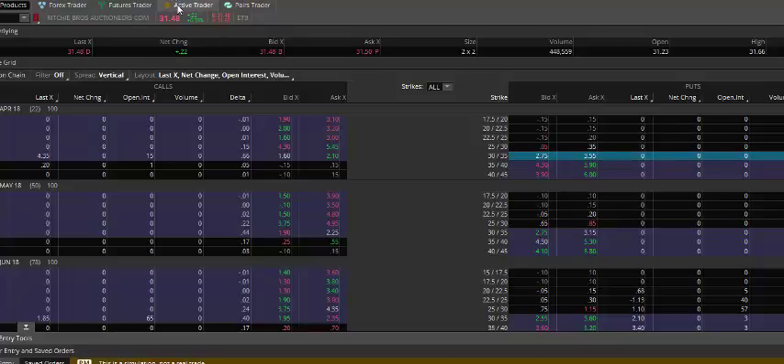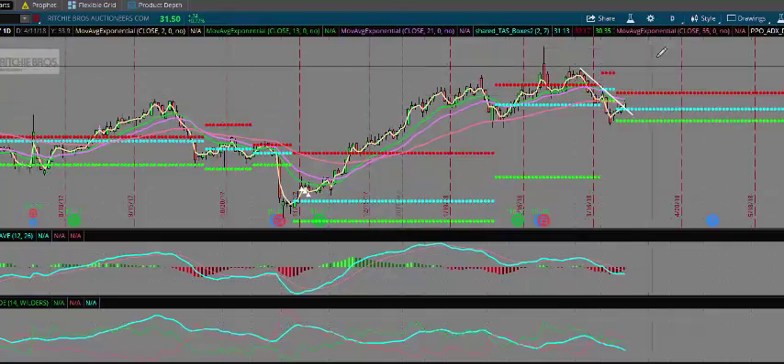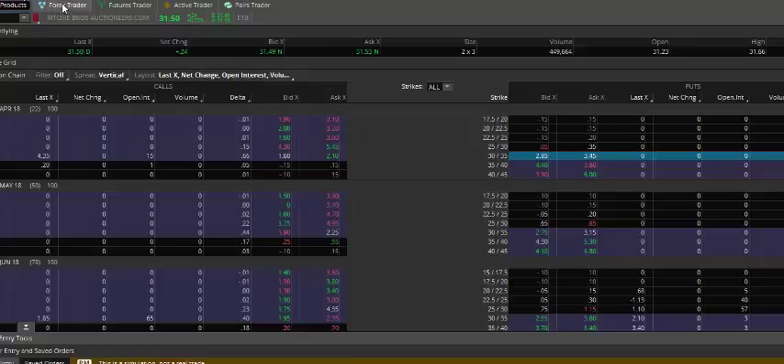The goal is to sell this deep in-the-money put, see if we can get a rise up through these levels, possibly test these highs, and let time value erode the premium that we receive on this trade. Being that we are under 30 days left till expiration, time decay works in our favor.